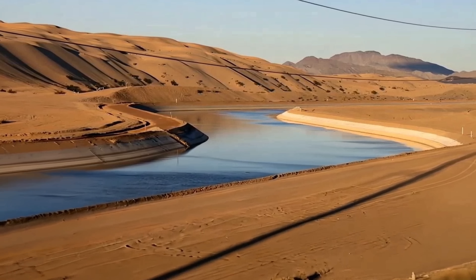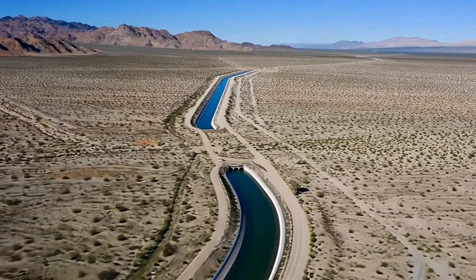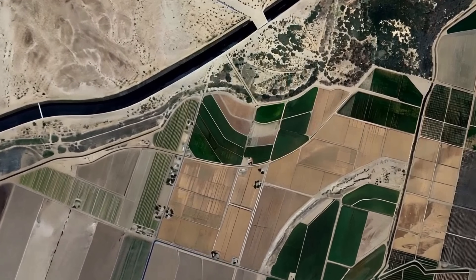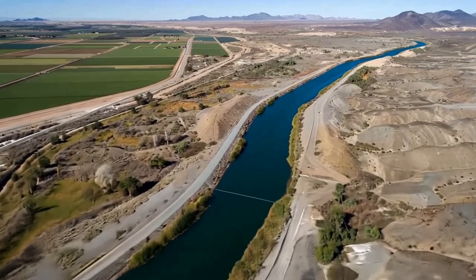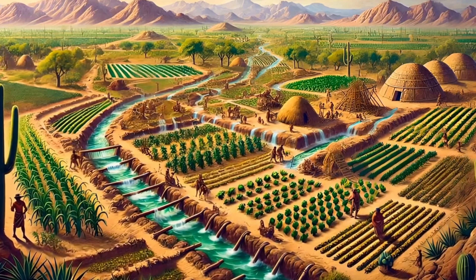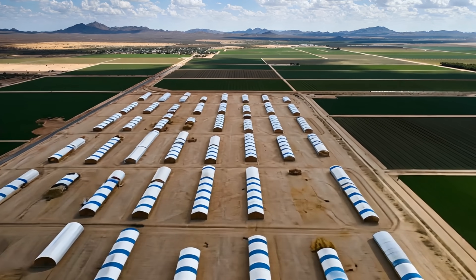The only reason these greens can be grown here at all is thanks to the largest irrigation canal system in the world, known as America's Nile, as it irrigates 255,000 hectares of cropland. The 80-mile-long All-American Canal originated from an ancient canal system where sustainable farming had been taking place for thousands of years. But now there are numerous hazardous farming practices that are threatening the lives of millions.